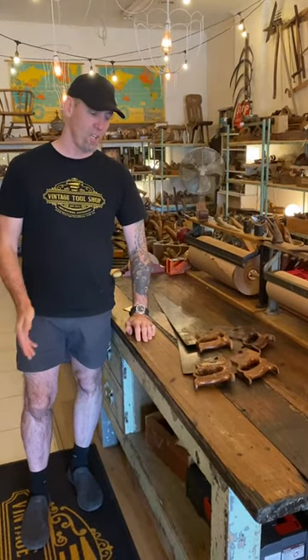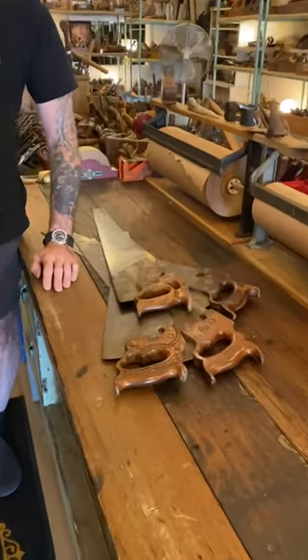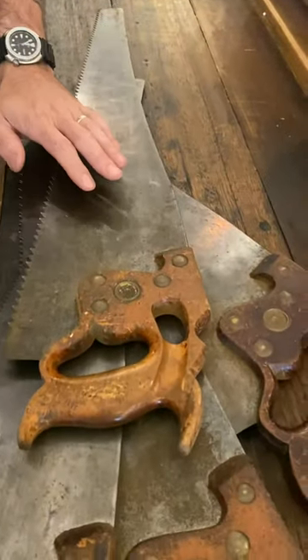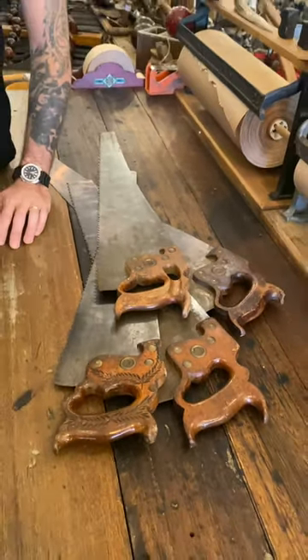Hi, I'm Mike from Vintage Tool Shop. I thought I'd like to share with you a bit of a backstory on some tools that we picked up today. Quite often we'll just get random tools and there's no backstory, but with these saws there's a bit of a touching backstory to them, so I thought we'd like to share them.